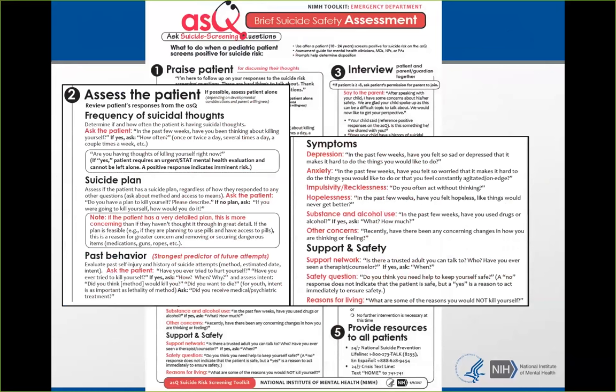It's important to remember the difference between intent and lethality. Some kids think taking three Tylenol will kill them — they took three Tylenol believing they would die. We know you're not going to die from three Tylenol, but sometimes people don't know that. So it's important to assess what they did and how they were thinking about it. Then ask about symptoms — depression, anxiety, impulsivity, hopelessness, substance and alcohol use, and other concerns. Then assess support and safety: who do they talk to about this?